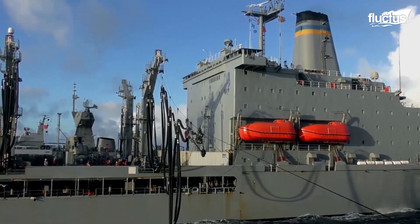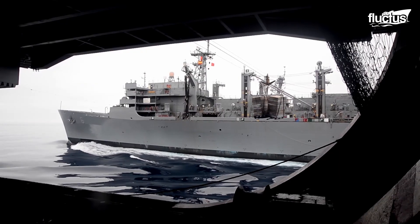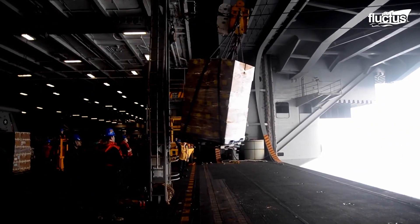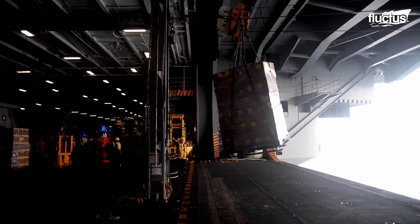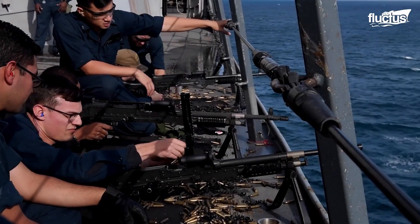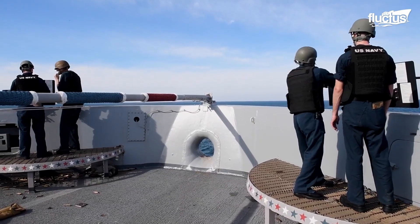In operations such as UNREP, sailors carefully transfer fuel and supplies between moving ships to extend fleet endurance. They also engage in live-fire exercises to sharpen combat readiness in support of national interest.